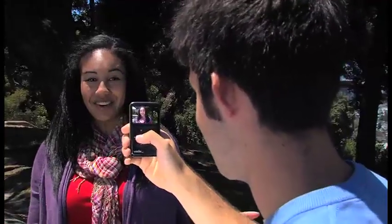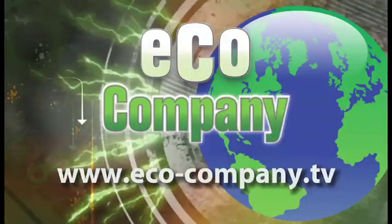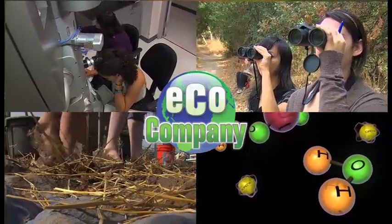If your campus is doing something to go green, we want to hear about it. Grab your video camera and start rolling — create a video and upload it to our website at eco-company.tv. Well, that's it for us this week. Thanks for tuning in. Check out our website at eco-company.tv, and you can find us on Facebook. We'll see you back here next time on EcoCompany.